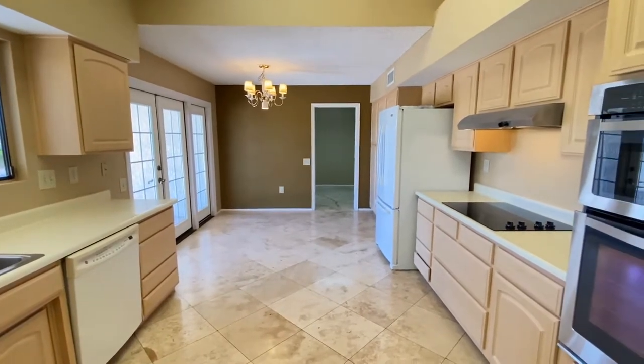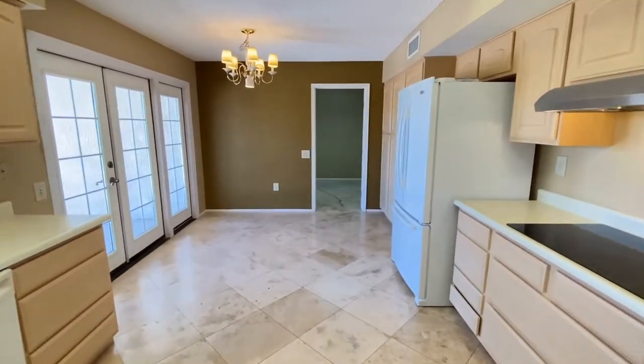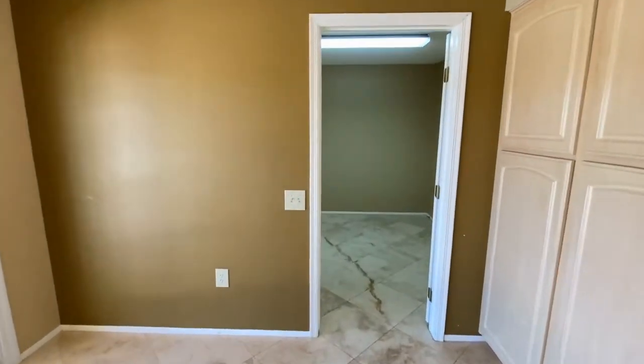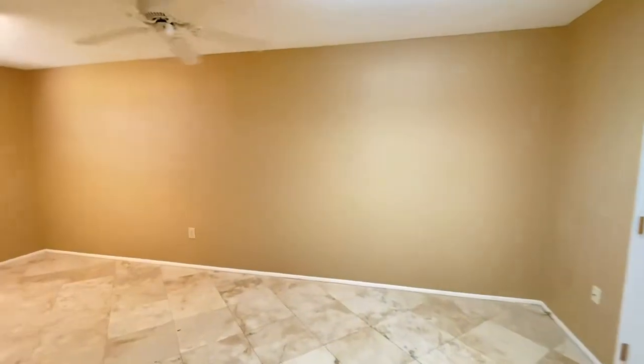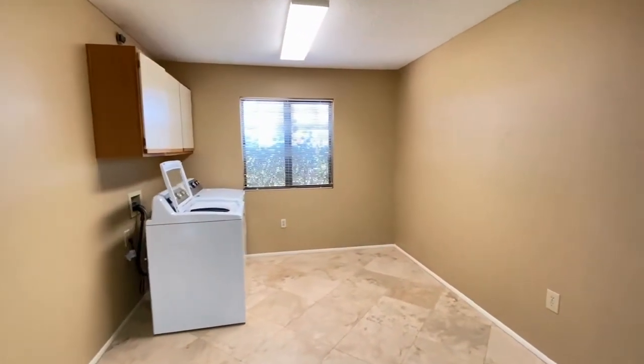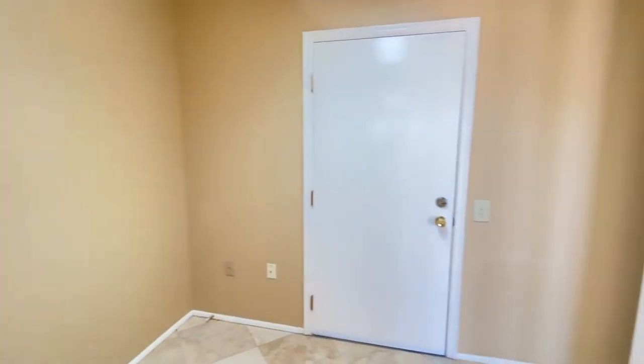We're going to walk through the kitchen and the dining area, headed to the laundry room. This is a large laundry room with washer and dryer, storage, ceiling fan, and a two-car garage.